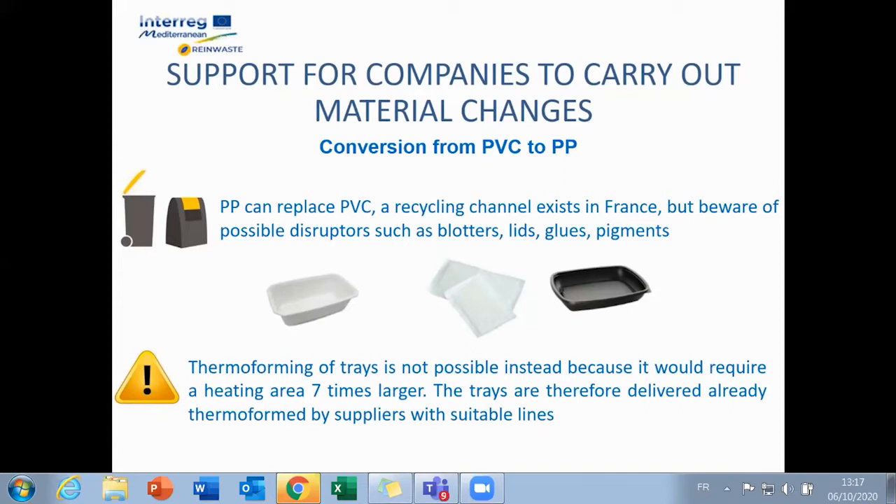However, it must be ensured that there are no disruptors to waste sorting — for example, avoid carbon black pigments, which are not detected by in-flight sorting detectors. If the choice is PP, it should be known that thermoforming cannot take place in small quantities; the trays will then be delivered pre-formed, which may have an impact on upstream transport.